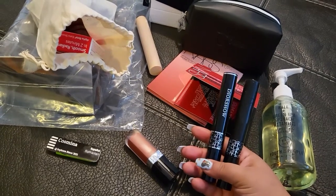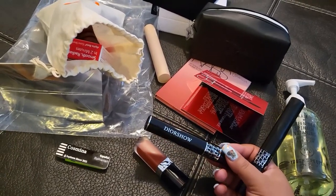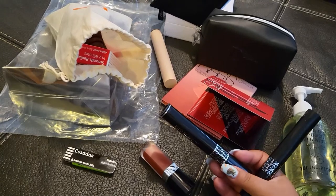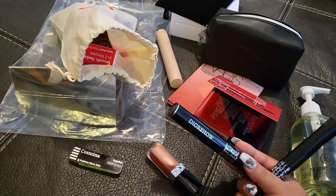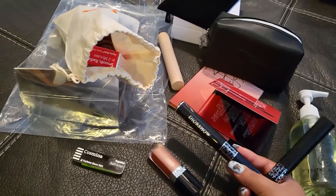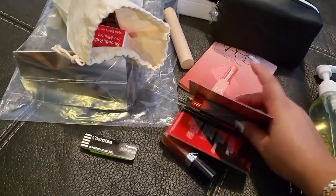I got two more of these mascaras — I know I already have two, but I got two more. Like I've mentioned before, I like this one better than this one. This is my favorite, it's so light on the eyes, it's really comfy, it is so beautiful and volumizing. I absolutely adore this one and it is very sensitive-eye proof — it doesn't give me any problems. I really do enjoy the Dior Show mascara and I'm glad I got two more.